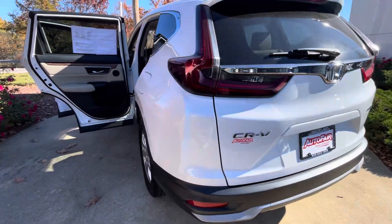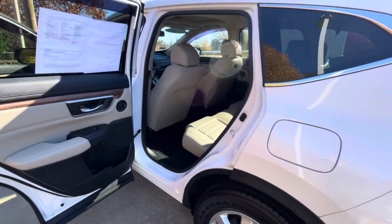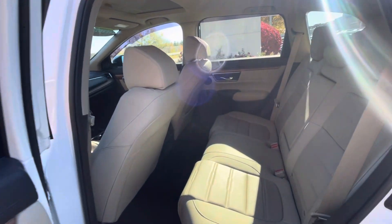The car's in excellent condition. The previous owner took good care of it. It does have a nice brown interior.